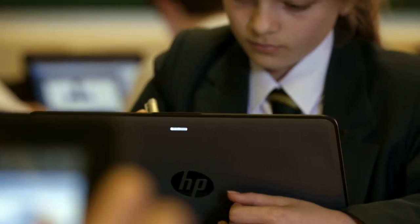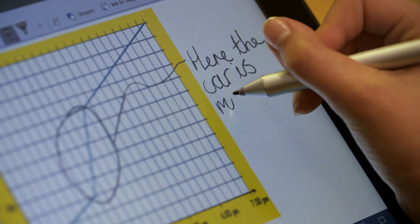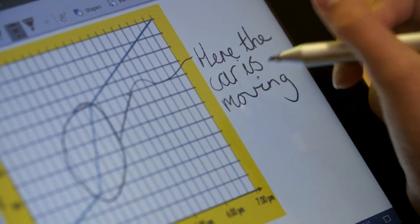We felt that we could only fulfil the full digital transformation journey if we actually had a device in every kid's hand. The HP X360 coupled with Windows 10 and Office 365 had the features that we wanted, and it was that balance between cost and the features on the device.